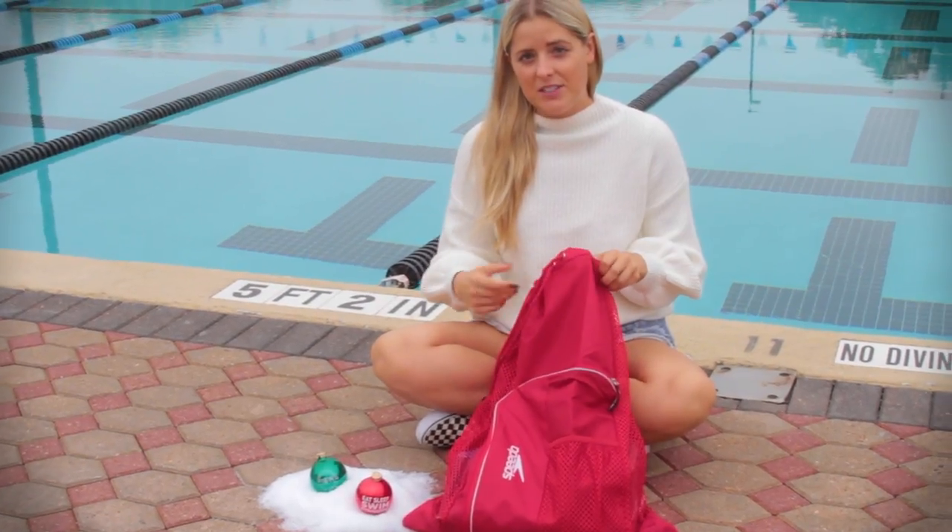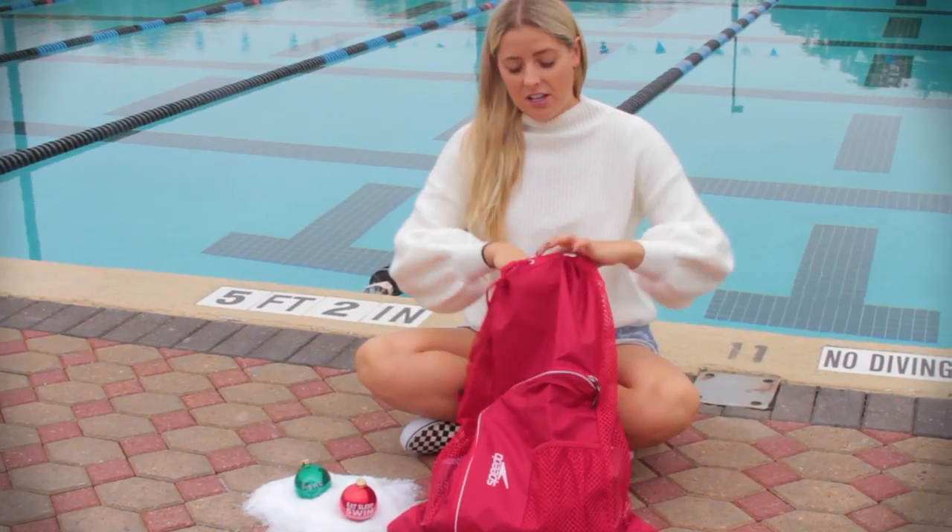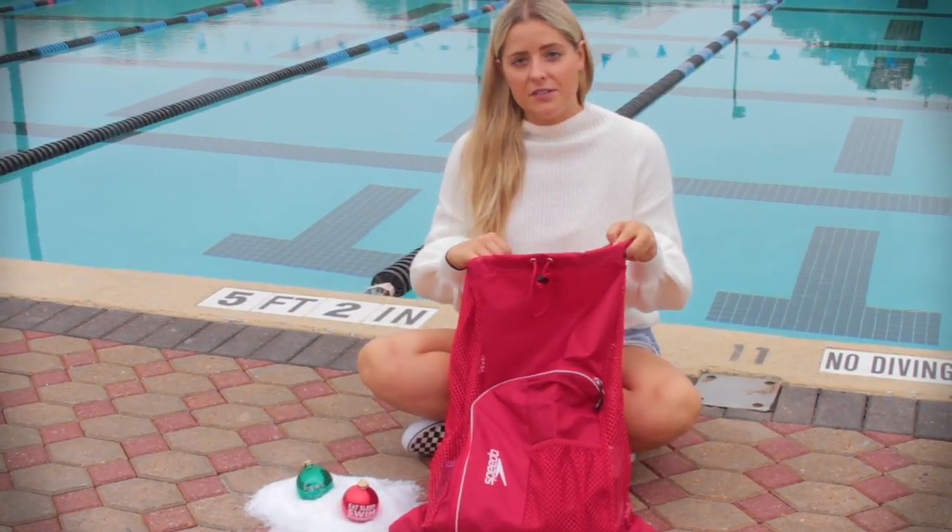Stockings are my favorite part about the holidays because it's always a really fun mix of tiny little trinkets and treasures. So we rounded up some of our favorite stocking stuffers this holiday.